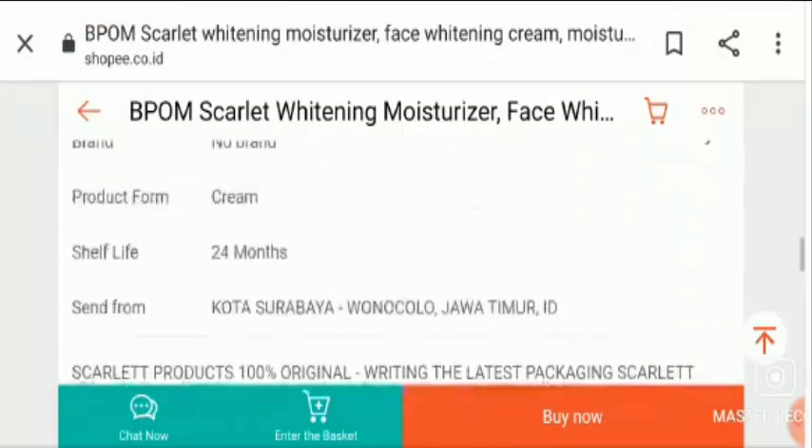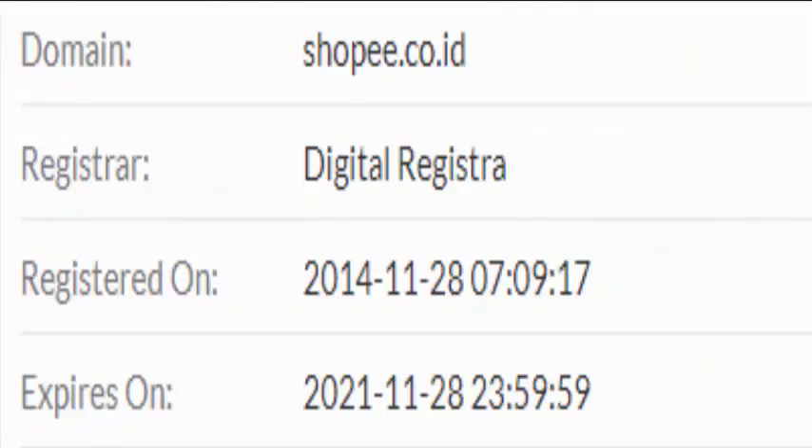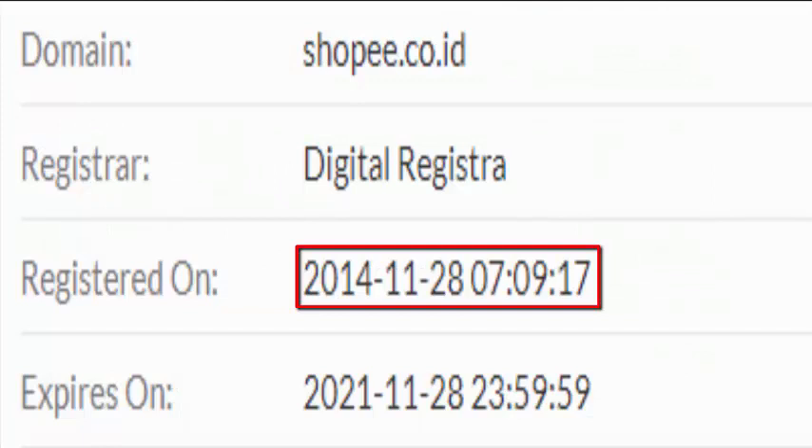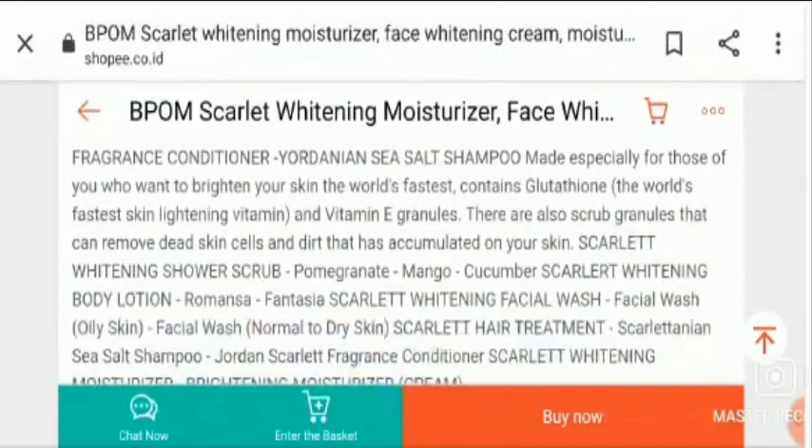It's very important to know about its legitimacy before making any online purchase. The product's official website domain age is 28th of November 2014, which indicates some legitimacy, but this is not enough to judge it. The product has no social media presence on any social media platforms.